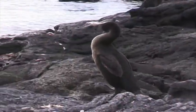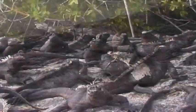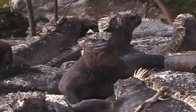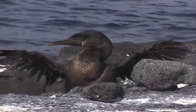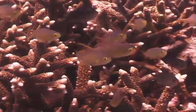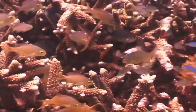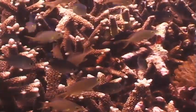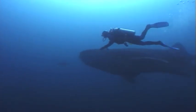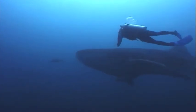All vertebrates have an internal skeleton that is made up of cartilage or bone. This means the skeleton is on the inside of the animal's body. The skeleton gives animals a way to support themselves so they can grow. Animals with backbones can grow much larger than animals without a backbone.